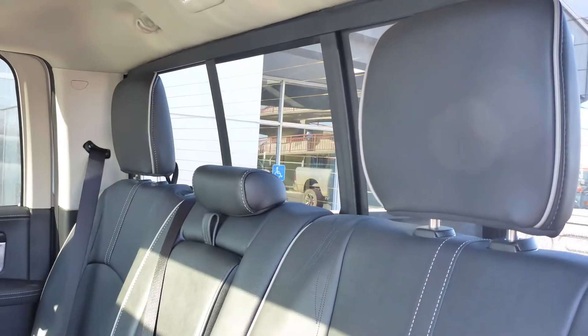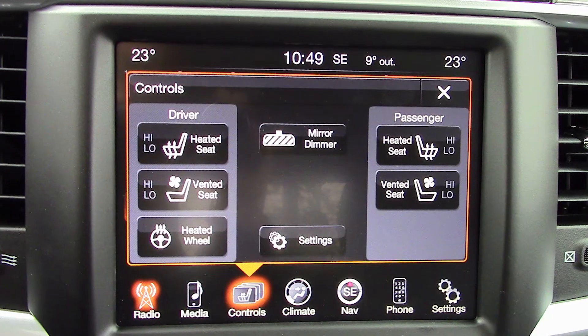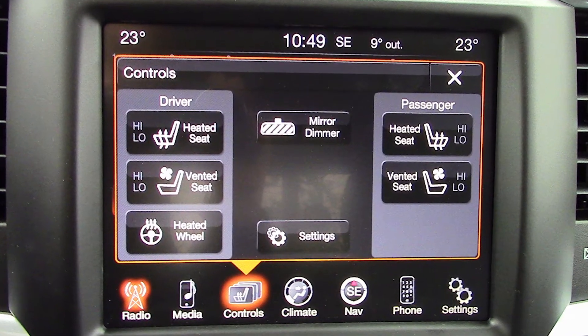The interior features Laramie Limited leather seating with premium stitching. The front seats are ventilated and all seats and the steering wheel are heated.